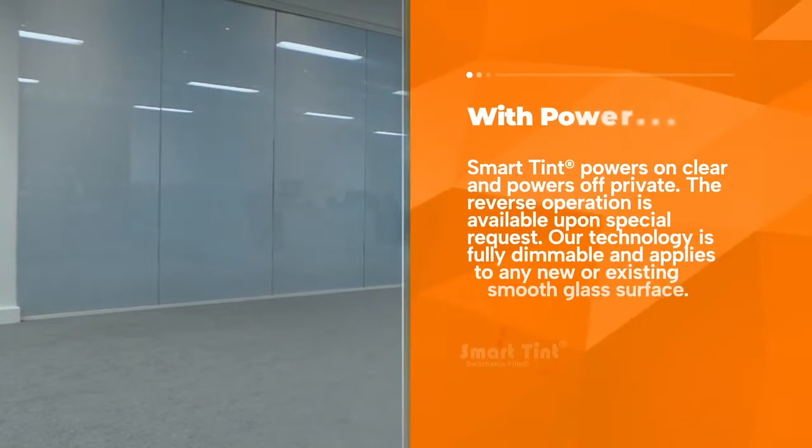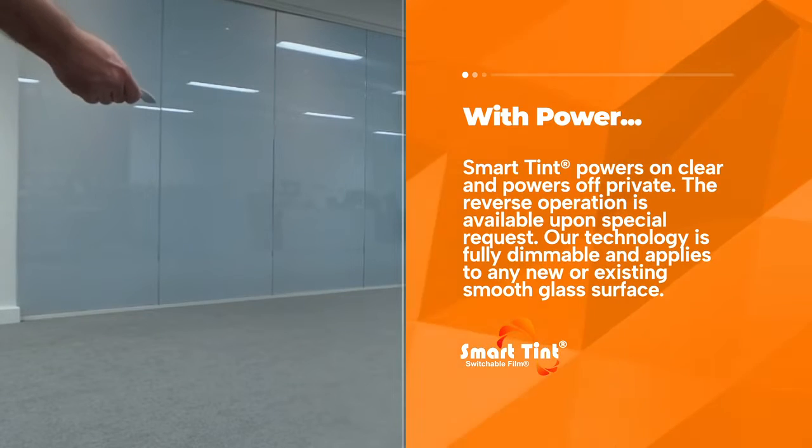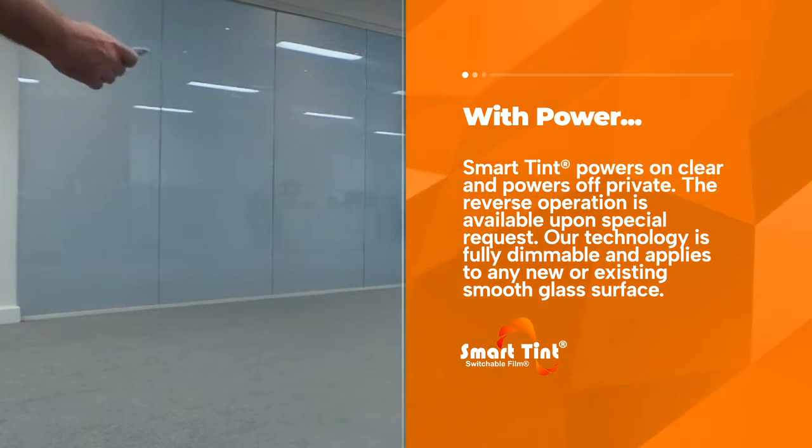With power, SmartTent powers on clear and powers off private. The reverse operation is available upon special request. Our technology is fully dimmable and applies to any new or existing smooth glass surface.